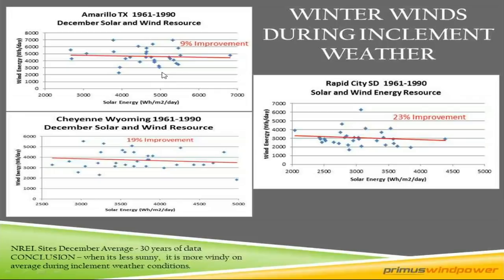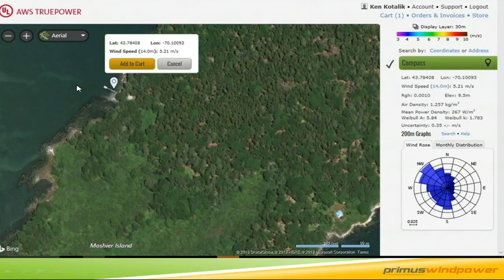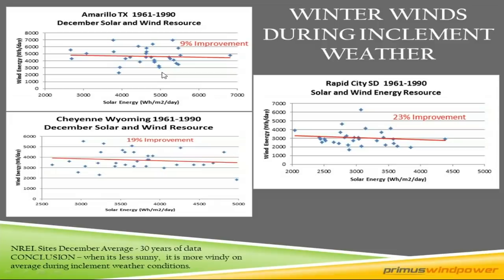We looked at 30 years of NREL data across 240 NREL sites across the country and concluded that when it's less sunny it tends to be more windy on average during bad weather conditions. It's more pronounced in places like Rapid City, South Dakota with a 23% improvement. Also in Texas and Wyoming — when the storm is blowing in, you're going to have more wind. That just makes common sense.